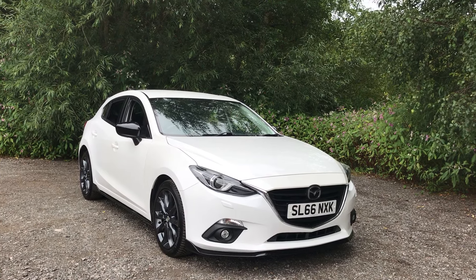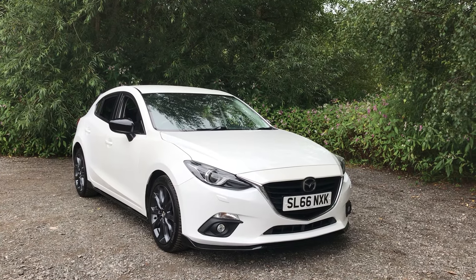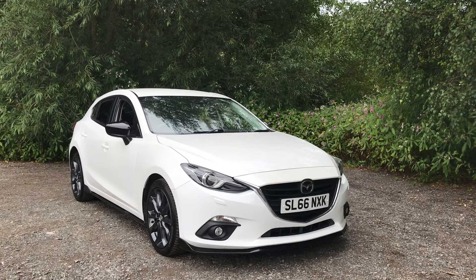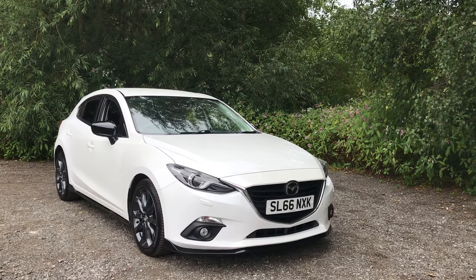Hello and welcome to Mouselow Car Centre. Today I'm pleased to offer this 2016 66-plate Mazda3 Skyactiv Sport Black Edition. Having had two owners from new and covered 42,000 miles, the vehicle comes with features including satellite navigation, heated front seats, and cruise control.